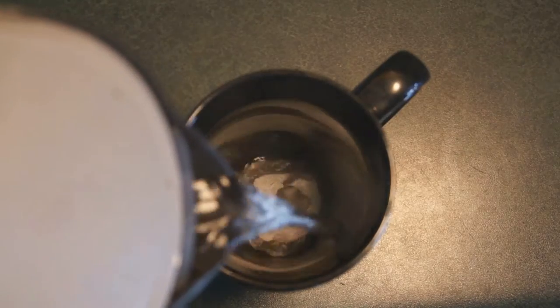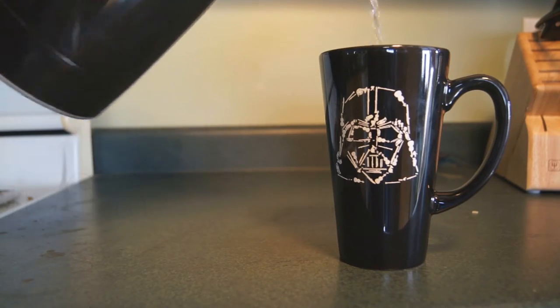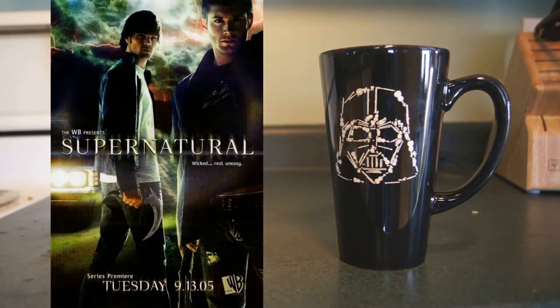Eww. That's a bit gross. Hey guys! Continuing my retro reviews of original Supernatural episodes, this is Episode 6 of Season 1, otherwise known as Skin.